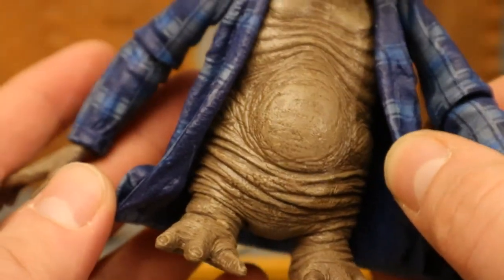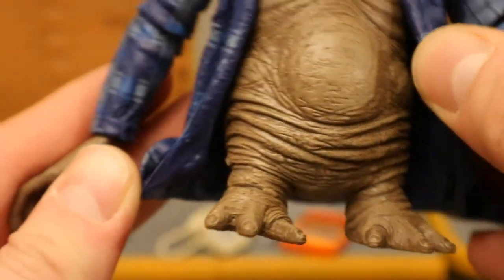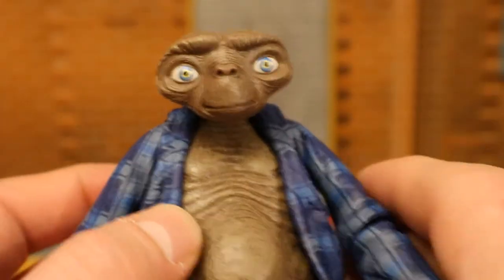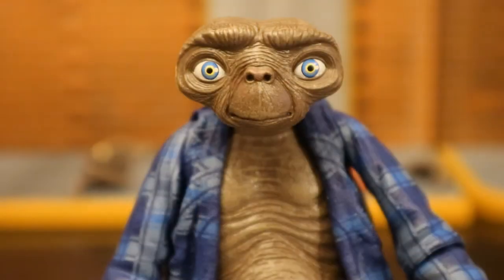He's got wrinkly skin all over, kind of a pot belly, and some stumpy legs. He's kind of cool, but definitely not really necessary unless you're getting all the ET figures. Here's a closer look at his face and head sculpt.